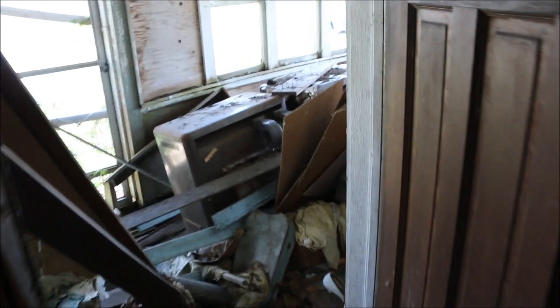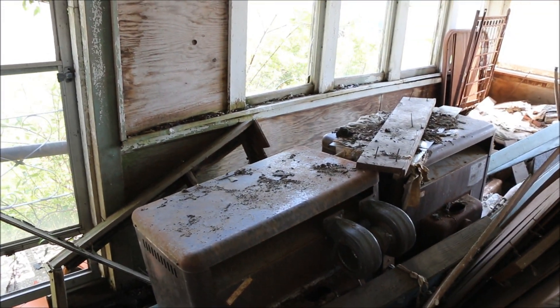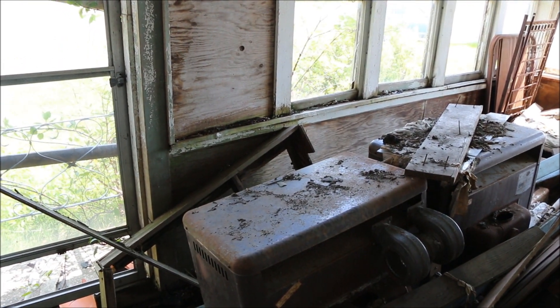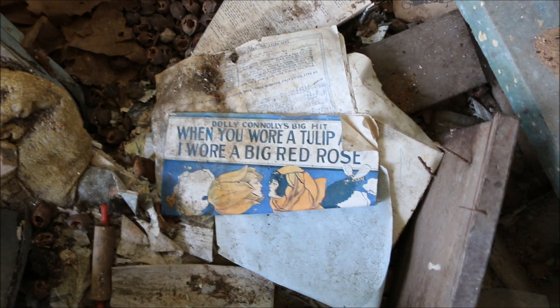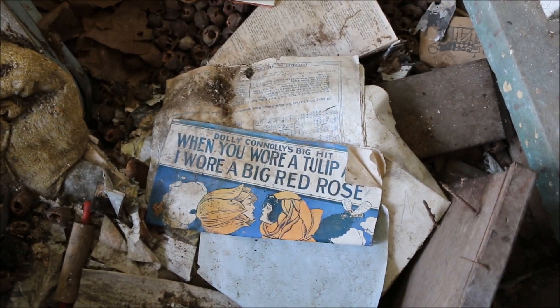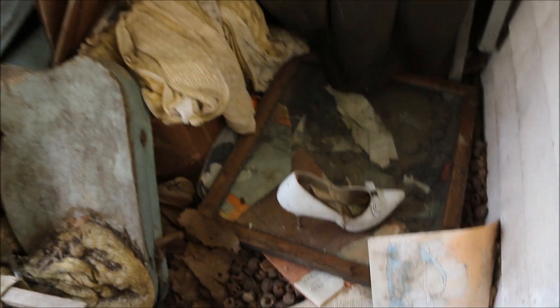Just trying to make my way out here. This is the front porch area — looking pretty rough. Pretty dilapidated, as you can see. And what's that there? Looks like a portable heater, because you can see a vent there on the side. And what's this say here? 'When you wore a tulip and I wore a big red rose.' Well, definitely a lady lived here.